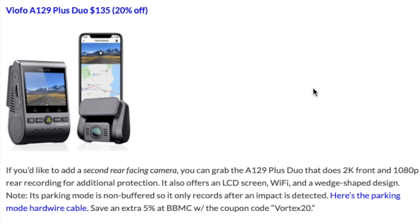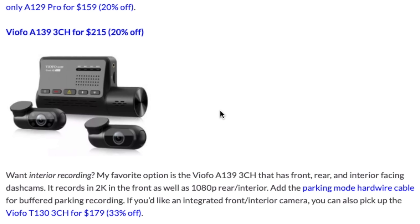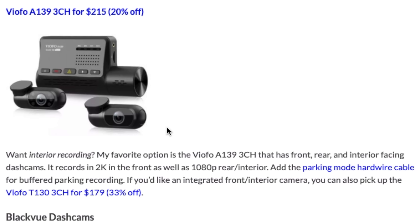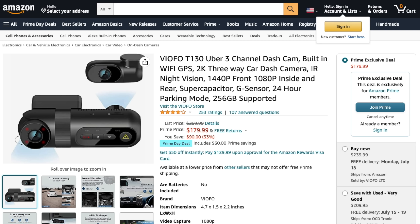Moving into front and rear dash cam options: the A129 Plus Duo does 1440p front and 1080p rear. One of my personal favorites is the Viofo A129 Pro Duo — 4K up front and 1080p in the rear, with better parking mode than the Plus. It's 20% off for Prime Day, as is the front-only version. If you want a three-channel dash cam, the A139 does front, interior, and rear recording at 20% off. There's also the T130, which I recently compared — it's 33% off, so even cheaper.